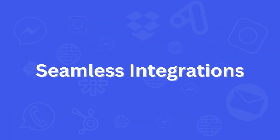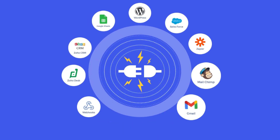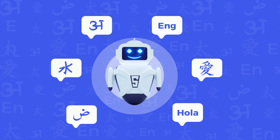You can seamlessly integrate SmatBot with multiple cross-platforms and get valuable insights for your business. With multilingual support, you can communicate with your customers worldwide in 50-plus languages for a personalized experience.